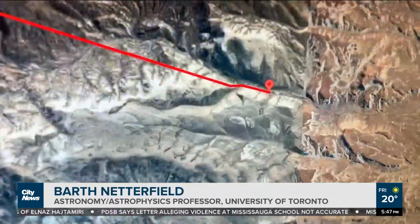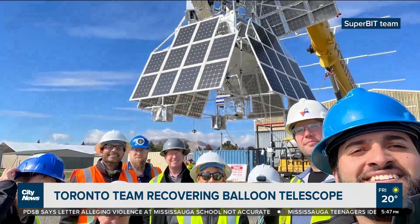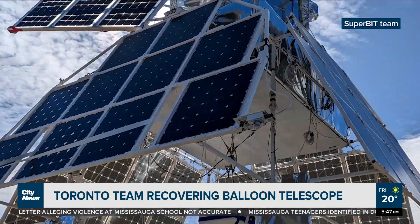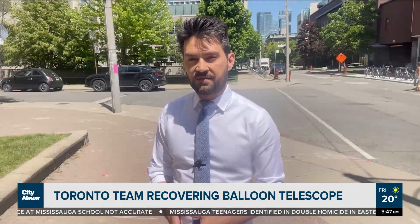It looks like a desert — a mountainous desert. So the good news is it's probably not going to get soaked. That telescope was brought down deliberately by the team overseeing its operation in the hopes of saving valuable equipment and even more precious data collected during its 39 days of operation.